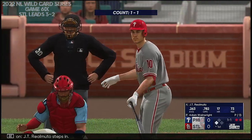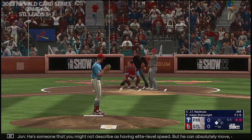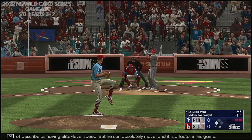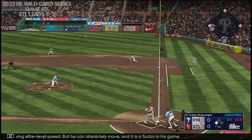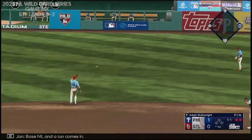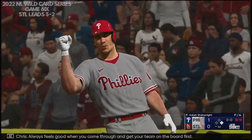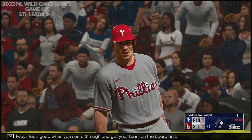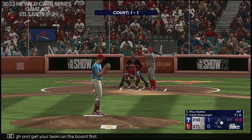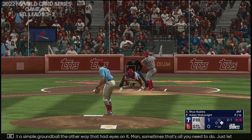JT Realmuto steps in. He's someone that you might not describe as having elite level speed, but he can absolutely move and it is a factor in his game. He hits a ground ball right side — base hit and a run comes in. Always feels good when you come through and get your team on the board first. Just a simple ground ball the other way. Sometimes that's all you need to do — let the ball travel, put the ball in play, and just hope it finds a hole.